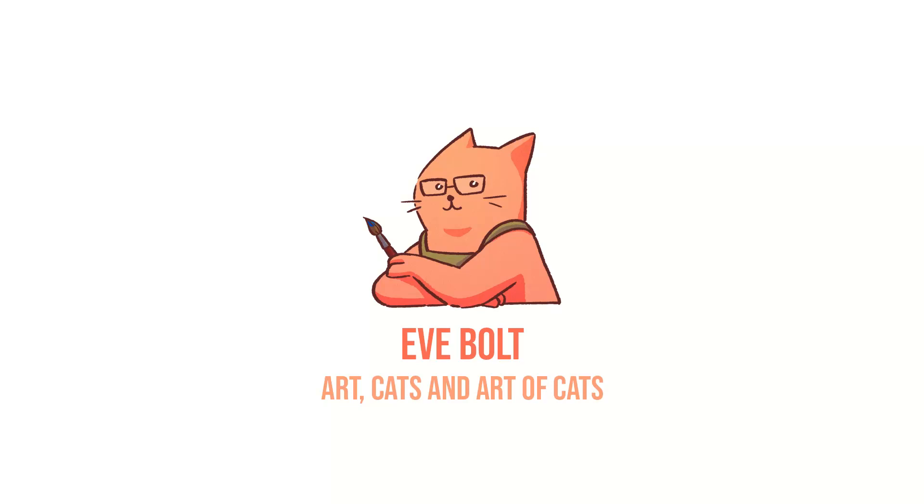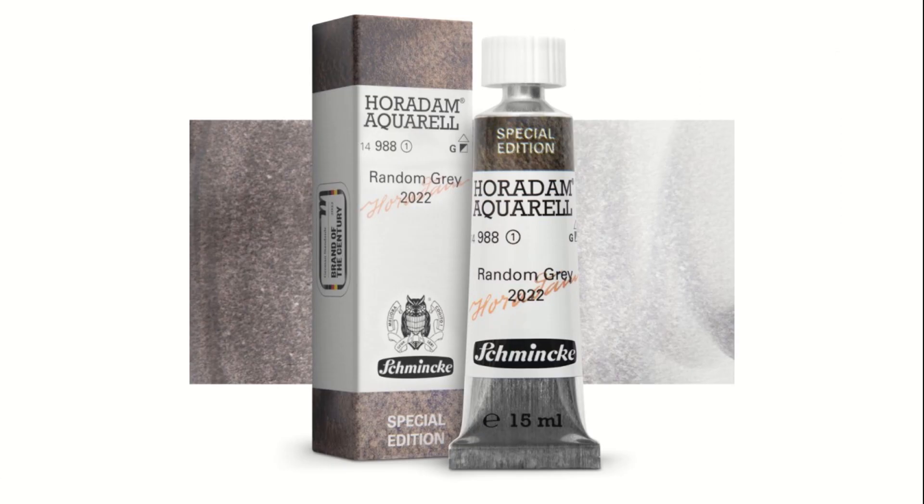Greetings! My name is Ev and in this video we'll be taking a look at the Random Grey Watercolor paint from Schmincke. This is a special paint only offered in tubes of 15 ml. The tube comes in a paper box while regular open stock tubes come as they are — they're usually not packaged individually.